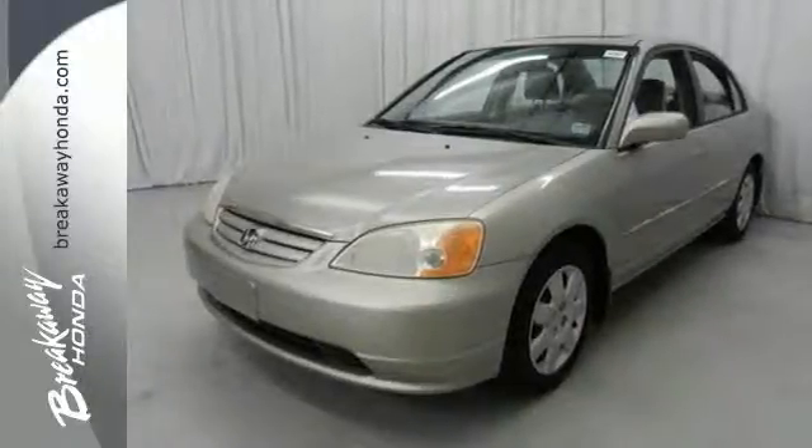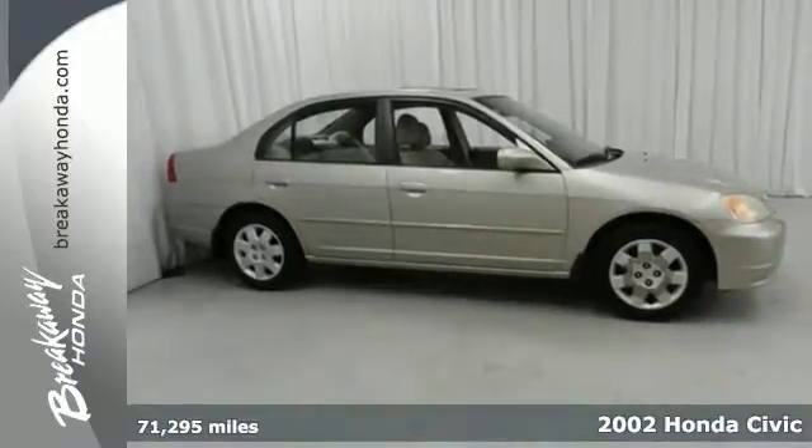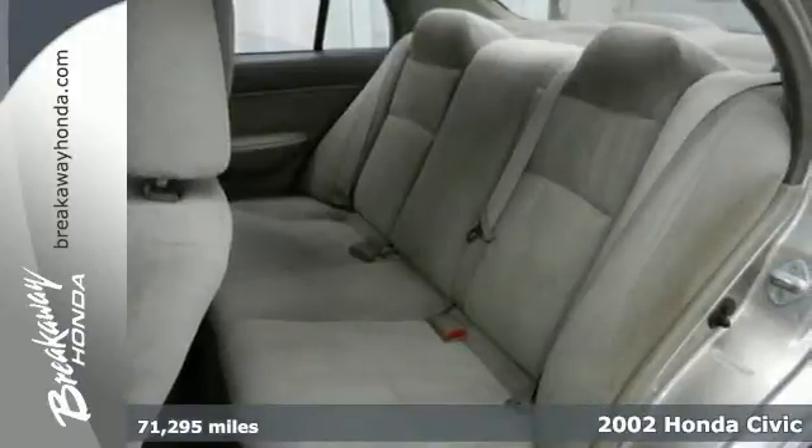It's a 2002 Honda Civic. It comes standard with power brakes, driver and passenger front airbags, power steering and a tilt steering wheel.